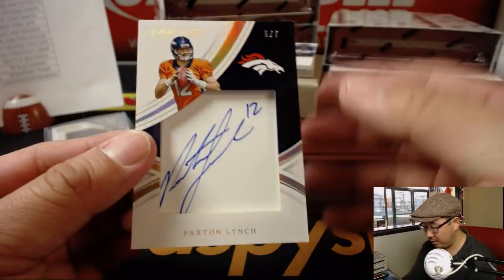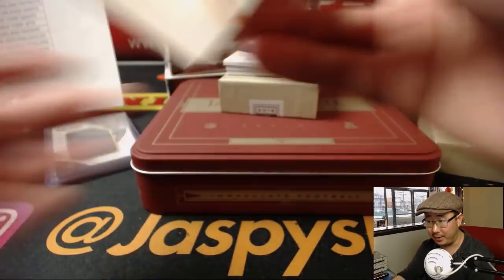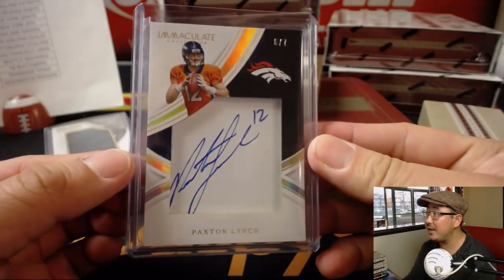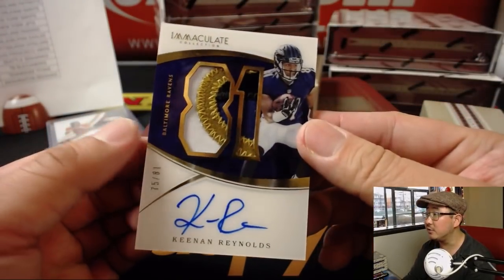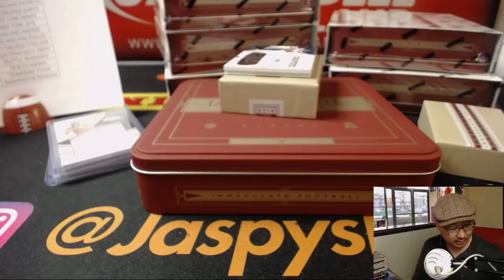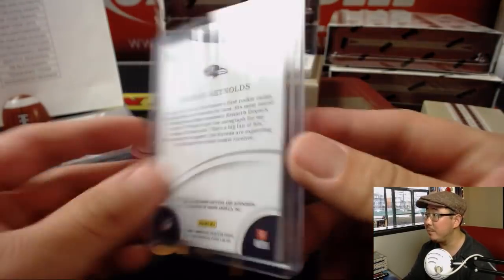Six out of seven, Paxton Lynch nameplate — locker nameplate right there. That'll go to the Broncos, Chris Parent with Oppo Joe Mojo. Koop says he bought out the NT soccer, so that's going to be coming up right after this. 75 out of 81, Kenan Reynolds — Dustin Hughes with the Ravens. Nice Kenan Reynolds, I like that patch in there.